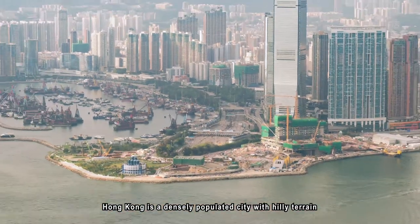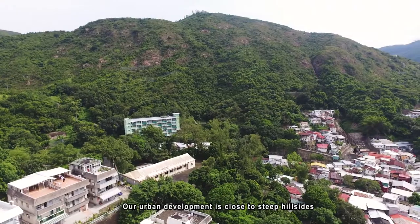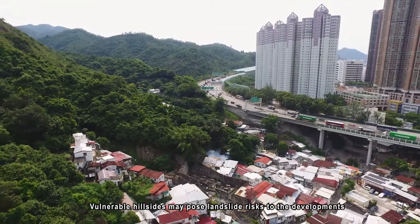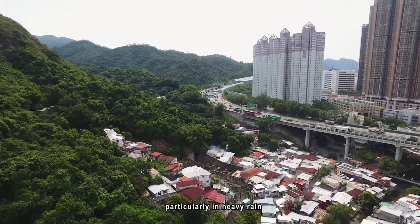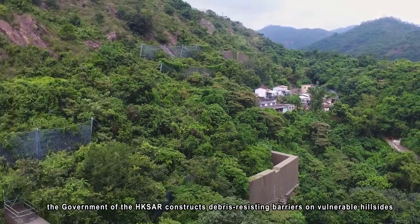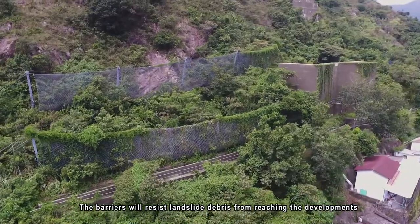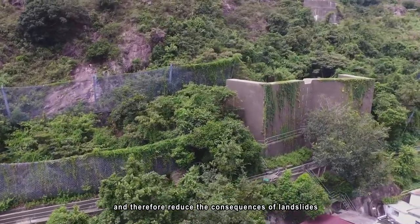Hong Kong is a densely populated city with hilly terrain. Our urban development is close to steep hillsides, and vulnerable hillsides may pose landslide risks to the developments, particularly in heavy rain. To mitigate the landslide risks, the government of the Hong Kong SAR constructs debris-resisting barriers on vulnerable hillsides. The barriers will resist landslide debris from reaching the developments and therefore reduce the consequences of landslides.